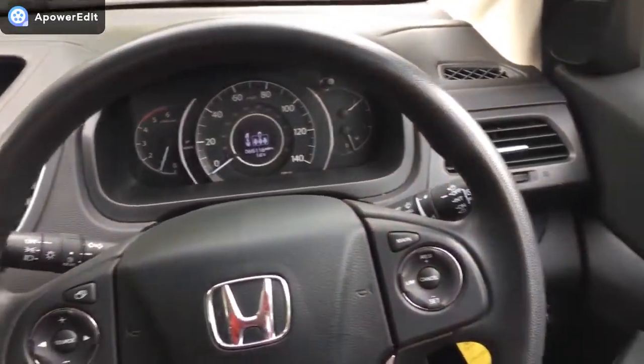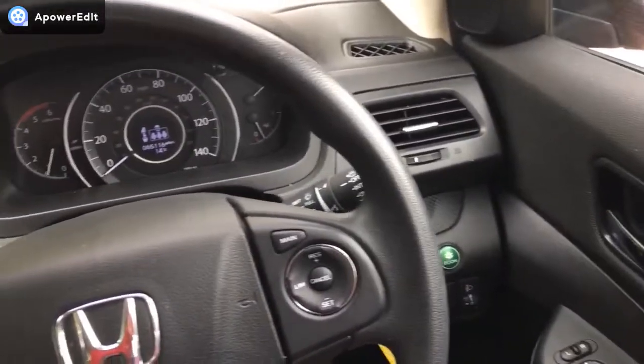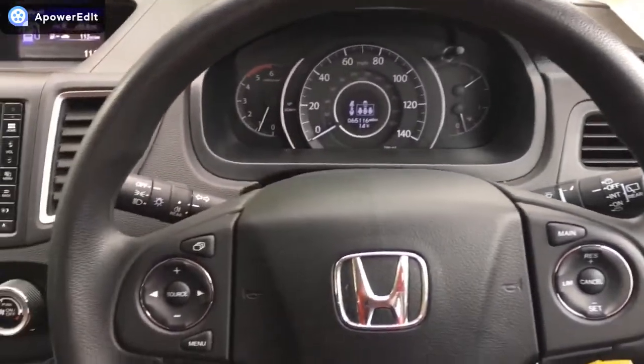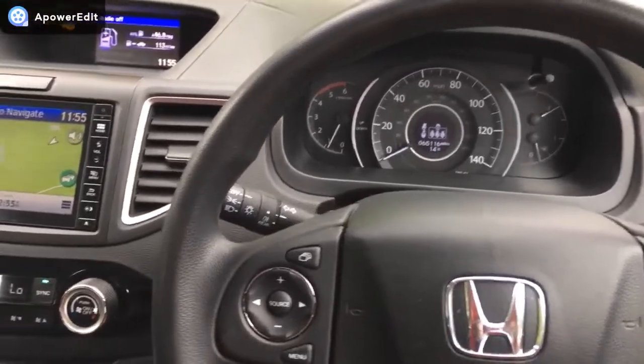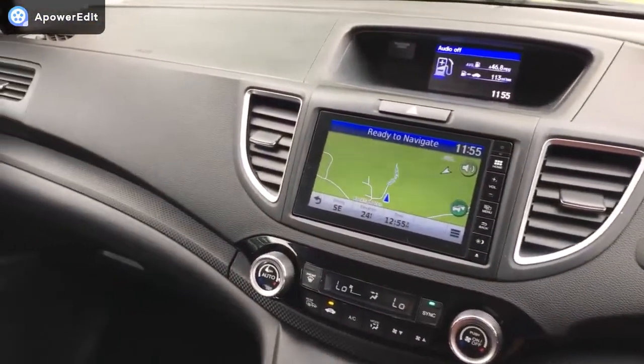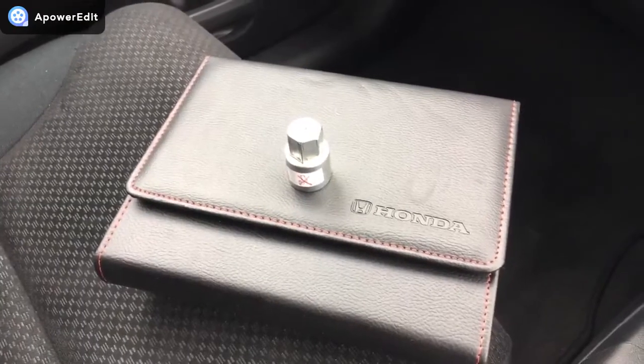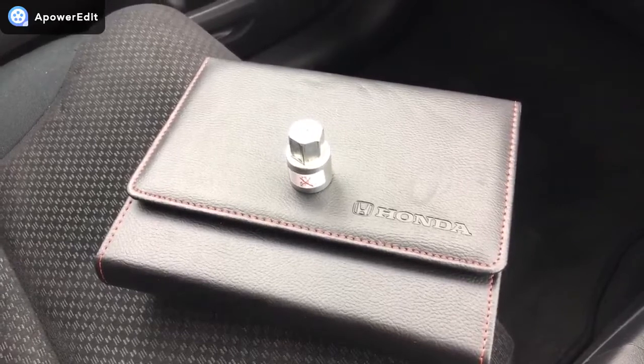Multi-function steering wheel with hands-free functions, cruise control, and radio controls on there. It's in fabulous condition in here. Just to quickly show you the owner's manual pack, locking wheel nut, and both keys — all here and present with the car.